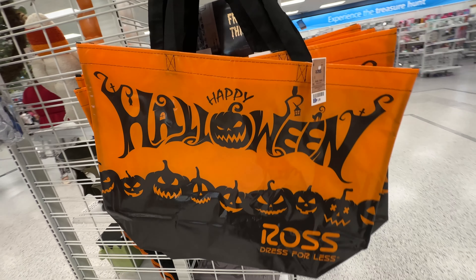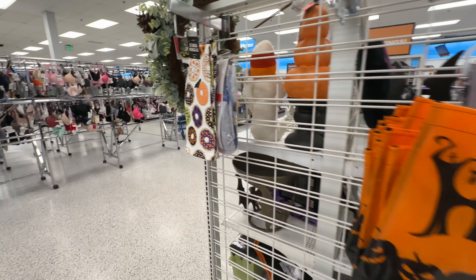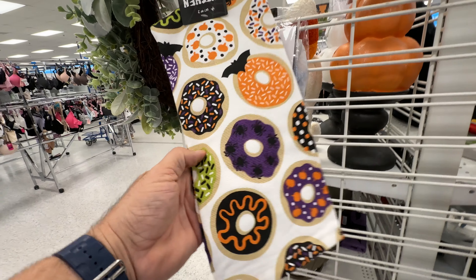But first we have to look through all the fun Halloween merchandise. I love this tote. I don't like the fact that it has Ross written in big letters on it, but it was only a dollar, so you can't go wrong with that.